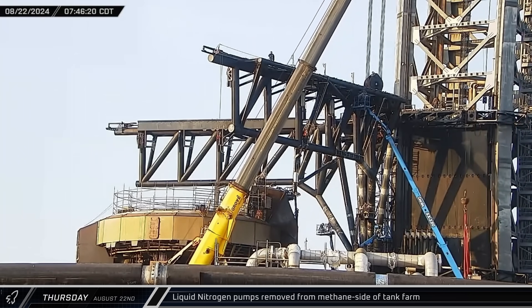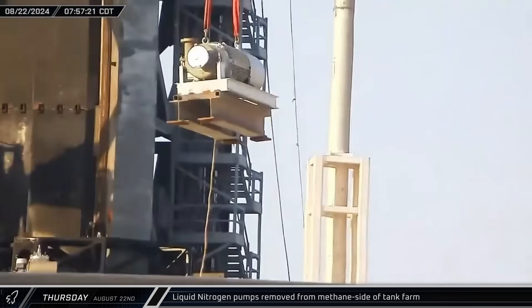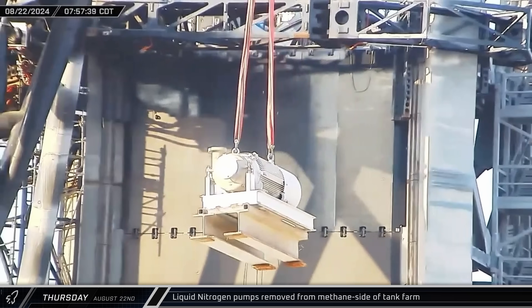As part of the ongoing effort to reconfigure the propellant storage farm for both launch pads, two liquid nitrogen pumps were removed from the methane side of the facility.